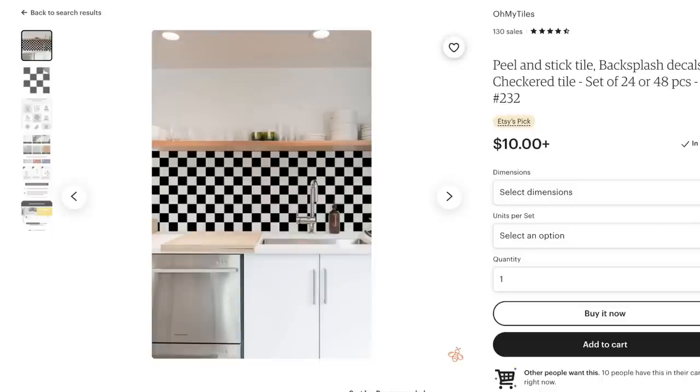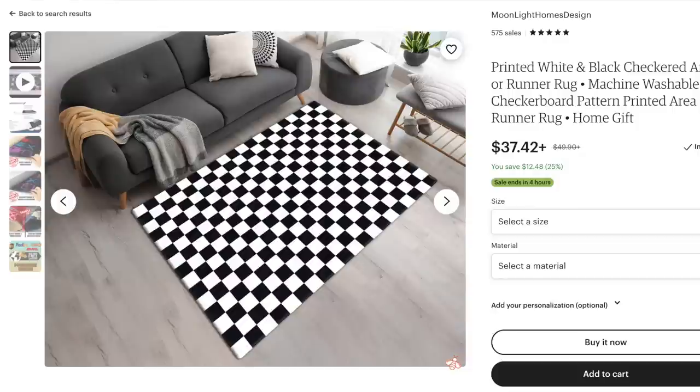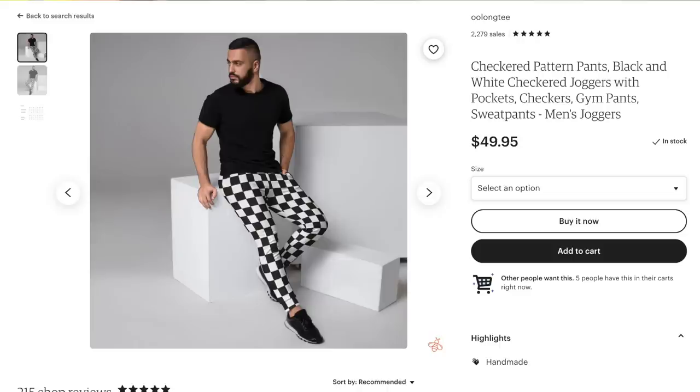Next up — checkerboard pattern. The black and white checkerboard is on the rise, both for apparel, home decor, nails, you name it. We're talking about the phrases checkerboard pattern, checkerboard nails, checkered rug, checkered tile floor, and checkered suit men.